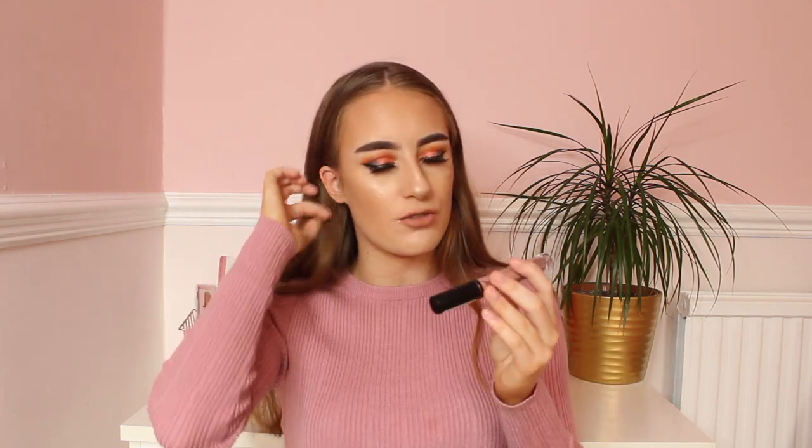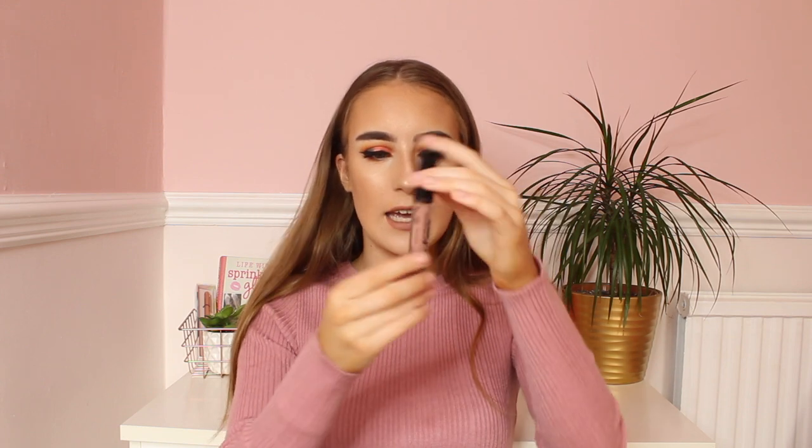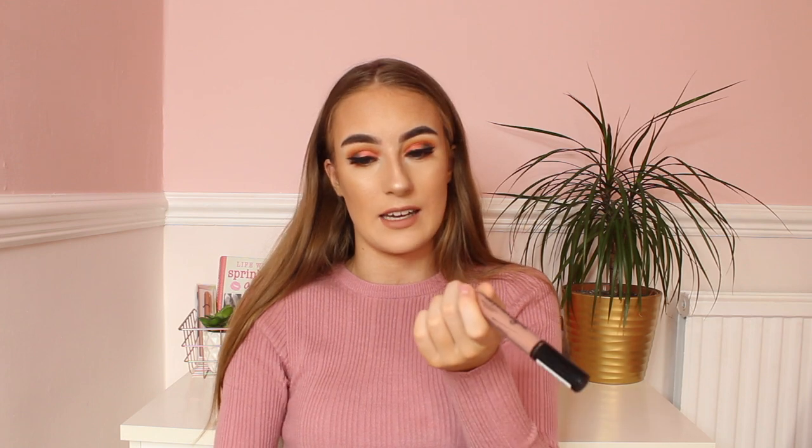Next in my handbag I have my NYX Lingerie liquid lipstick in Lace Detail. I wear this lipstick pretty much all the time, which is why I keep it in my handbag so I can top it up throughout the day. The shade is so beautiful — it's a gorgeous pink shade, I love it so much.